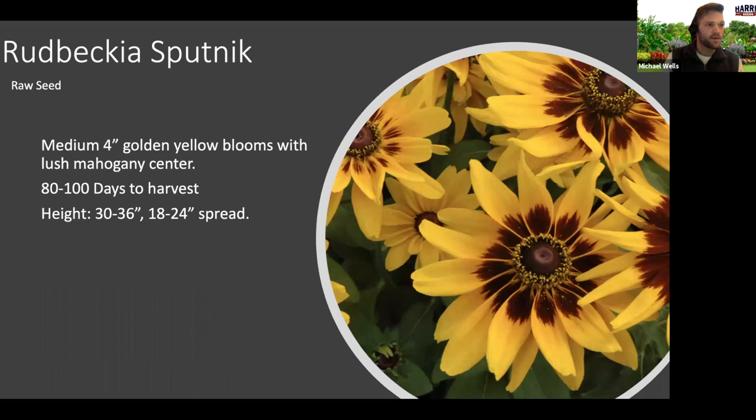Rudbeckia Sputnik is a fun one. Rudbeckia is one of the species I'm in love with as a cut flower — I feel like it's underused. My two favorites are Indian Summer and Prairie Sun, and the Sputnik is a nice color that plays well with those two. It's not a solid color — you get nice unique colors on it with a four-inch bloom, golden yellow with mahogany that just looks delicious. You're looking at a seven to fourteen day vase life. The trick with any rudbeckias is the neck test: when you go to harvest, point them back and forth and shake the head a little. If it's stiff, it's ready to harvest; otherwise you will find the blooms dropping.